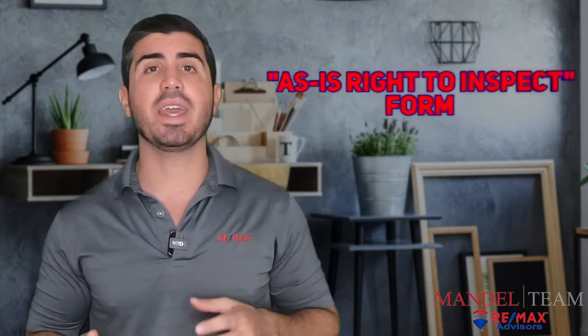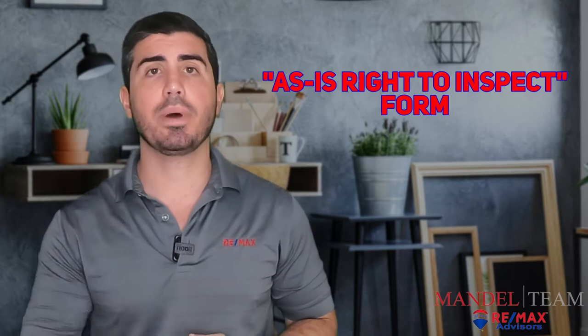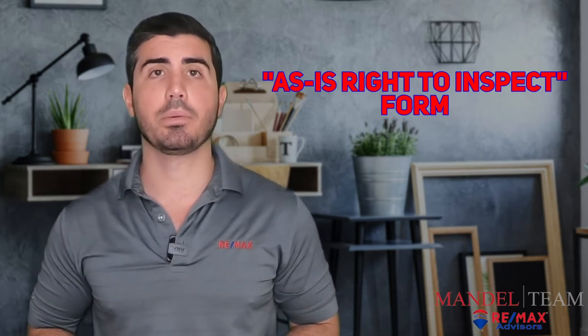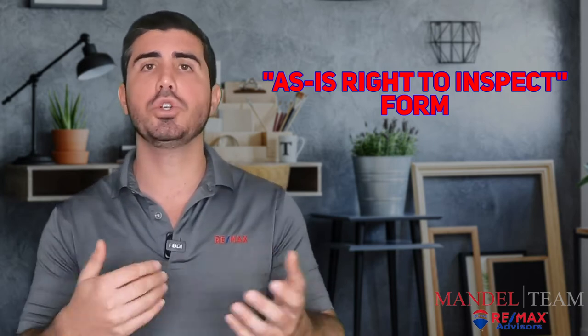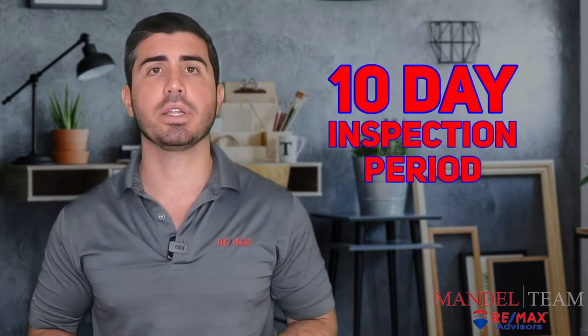All the contracts these days pretty much are written on the as-is with right to inspect form. What that means is you're agreeing to buy the property in the as-is condition, but you get the chance to have an inspection on the property. The inspection period typically in South Florida is negotiated on every contract, but typically what we're seeing is about 10 days.